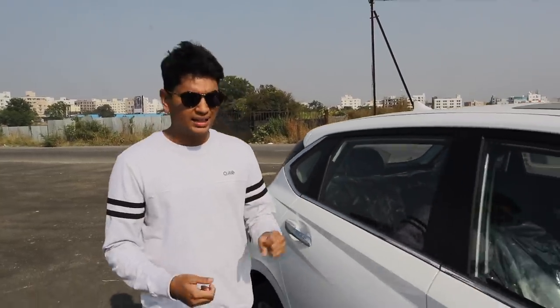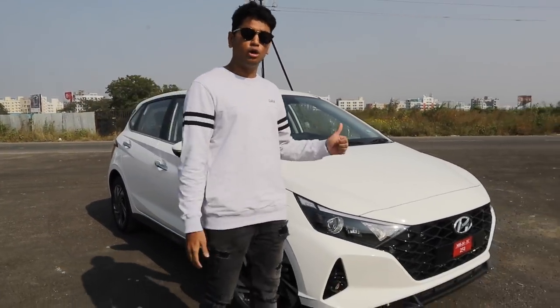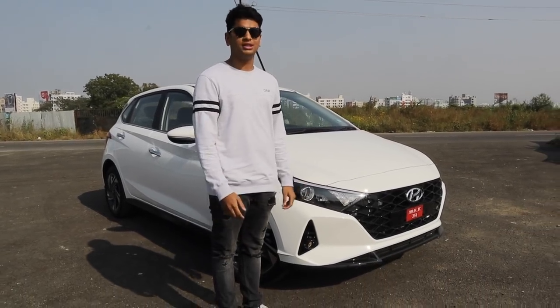But Hyundai has given auto enthusiasts hope that the new 2020 i20 is not only for the average Indian family but also for an aspiring auto enthusiast.